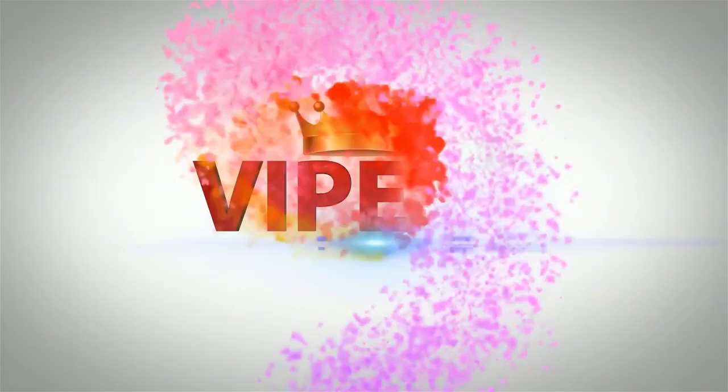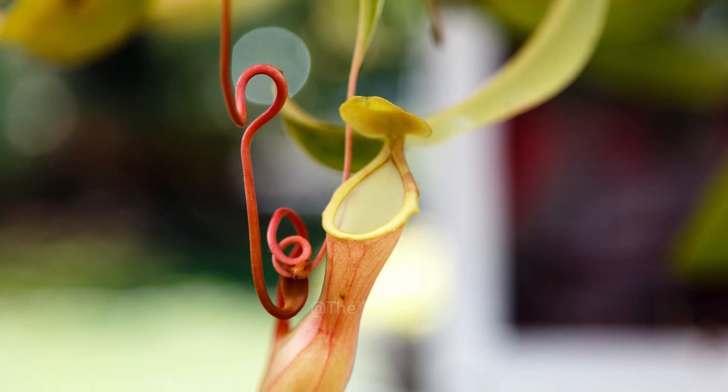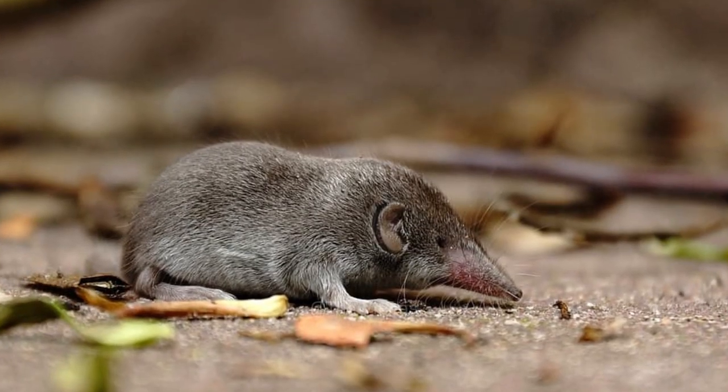Hey guys, welcome to our channel, the VIPs. These tropical pitcher plants get the majority of their nitrogen from shrew feces. Eww — that's right, shrew poop.